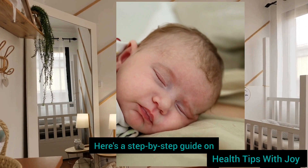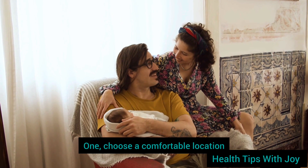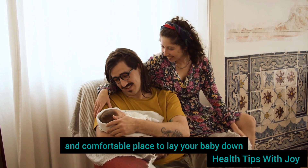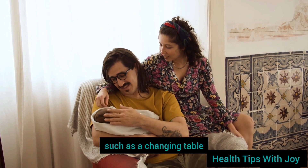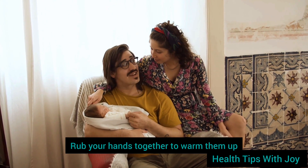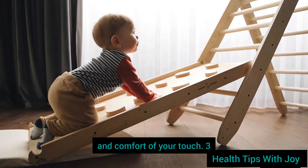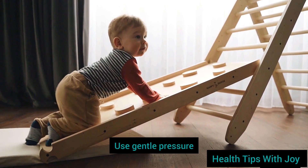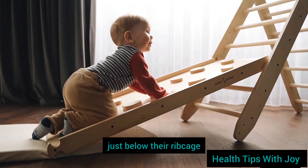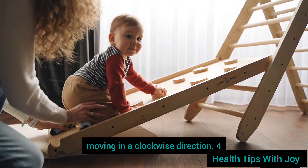Here's a step-by-step guide on how to massage your baby's tummy. Step 1: Choose a comfortable location — find a quiet, warm, and comfortable place to lay your baby down, such as a changing table or a soft blanket on the floor. Step 2: Warm your hands — rub your hands together to warm them up, ensuring your baby feels the warmth and comfort of your touch. Step 3: Use gentle pressure — place your hands on your baby's abdomen just below their ribcage, using gentle but firm pressure with your fingertips, moving in a clockwise direction.